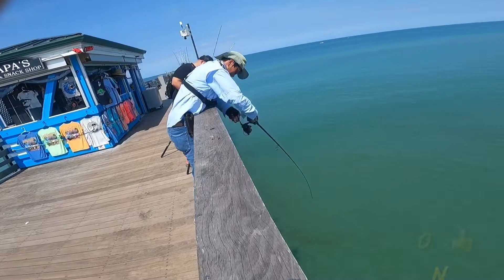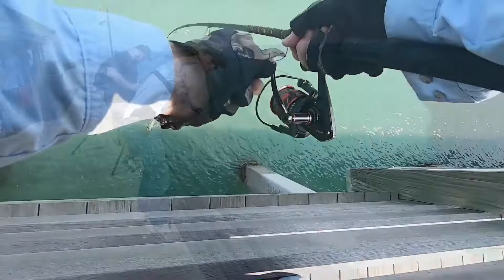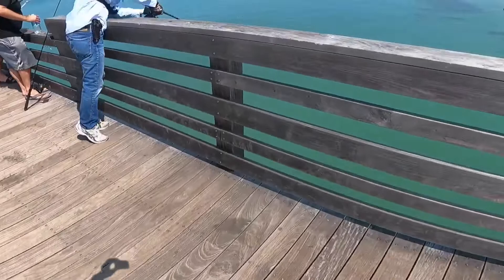Tighten it up, tighten it up — there you go, you got it. Okay, we're gonna try to bring him up. I'm gonna try to swing him up — it's gonna be a little bit rough. Oh, I don't know about that. Did you lose him? Oh man, this pier is so high — it's harder. I have to walk it out.